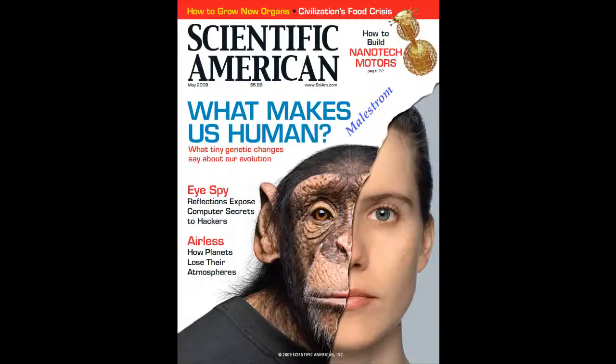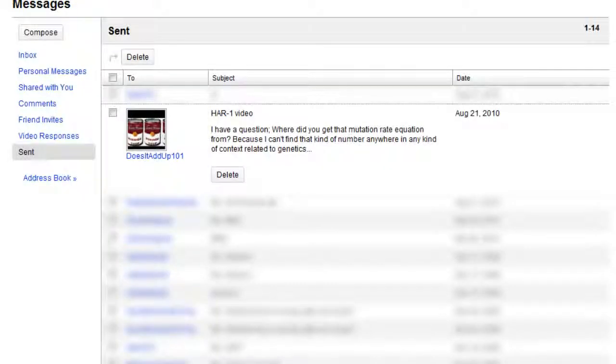That statement is flat out false. First off, the mutation rate isn't constant — it's estimated. There are many variables that can influence the rate of mutation, such as external access to mutagens or something like that. Second, the numbers are completely wrong. I could not find this number anywhere — not in Nature, not in PLOS Genetics, not in Scientific American, not even in Answers in Genesis. I did ask DoesItItUp101 about the source of this calculation, and in 2 weeks I got nothing — not a link, no response, nothing. If that changes, I'll post an errata to the video.